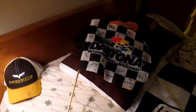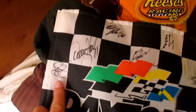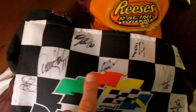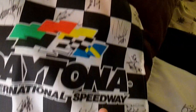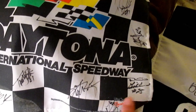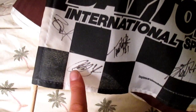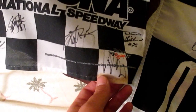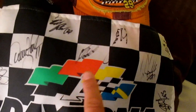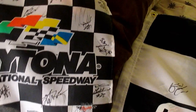Over here we got some more. We got this Daytona flag here, signed by various drivers. We have Carl Edwards, Denny Hamlin, Bill Elliott, Ron Hornaday, David Gilland, Kyle Busch, Kale Gale I think, Casey Mears, Stephen Wallace, and Ward Burton — another Daytona 500 winner.